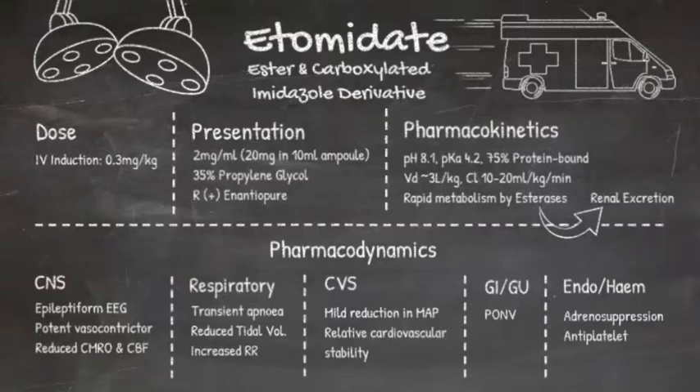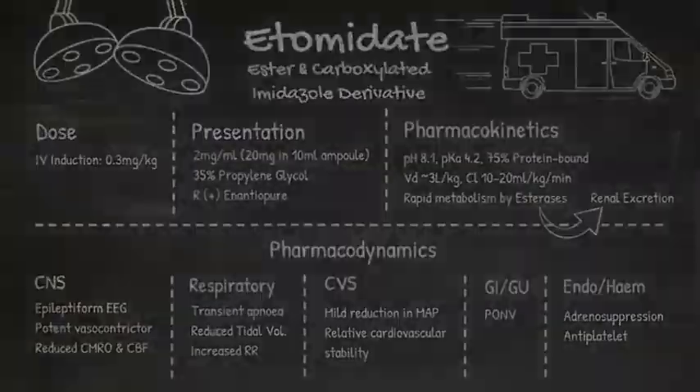Also worth noting, it significantly inhibits platelet activity as well, so it does carry a bleeding risk. So that's etomidate — it has some very favourable properties, but its use for unstable patients has largely been replaced by ketamine due to its side effect profile.